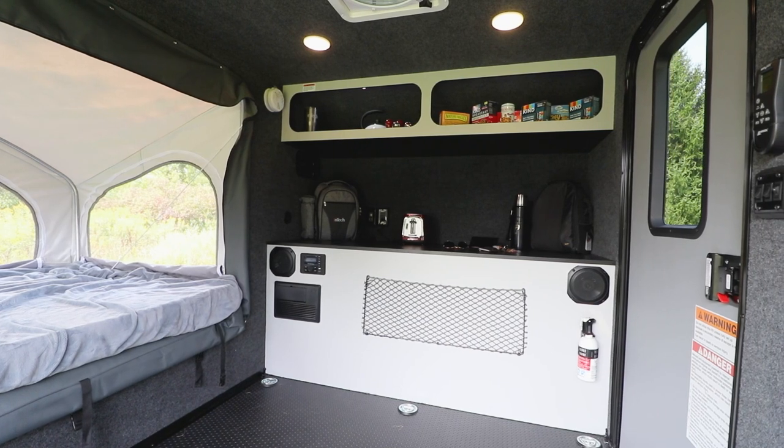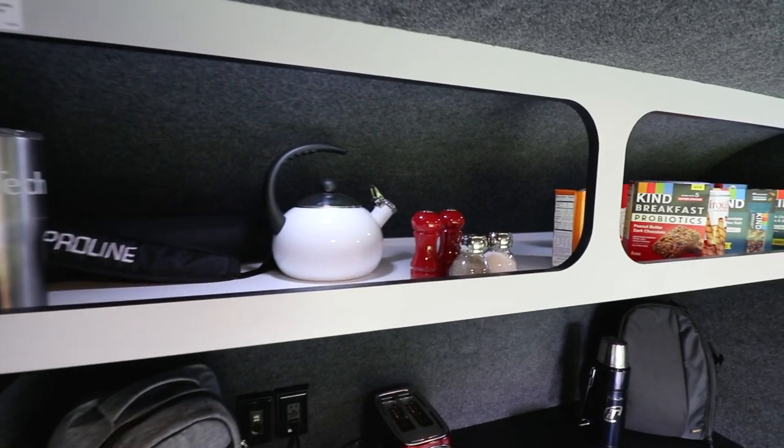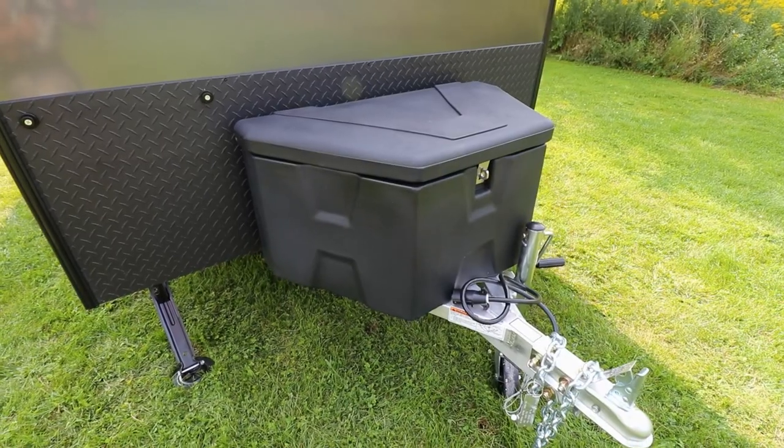When it comes to storage, space is never an issue. Explore is stocked with bungee nets, large overhead cubbies, and a durable tongue box mounted on the A-frame.